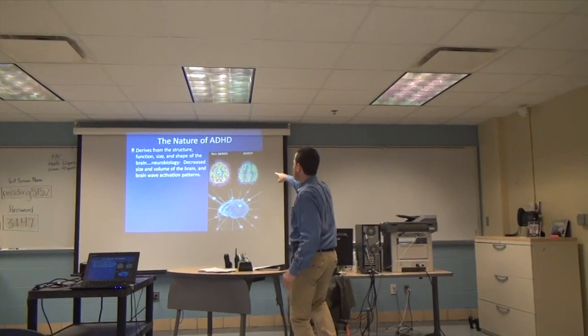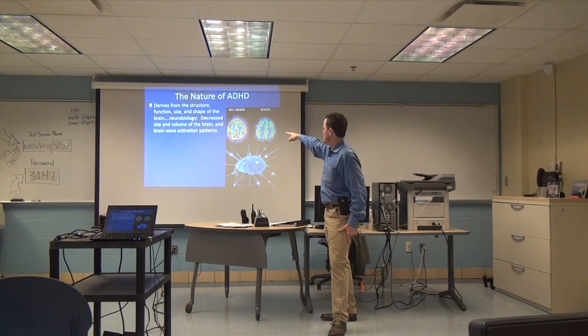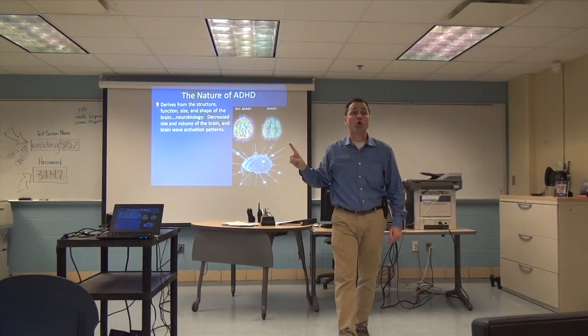A lot of you have probably seen these scans. There's no ADHD — okay? This is the prefrontal cortex. This is the executive of the brain.